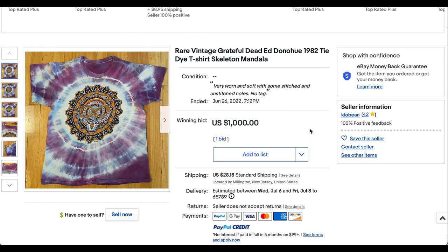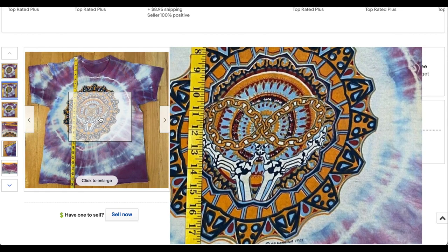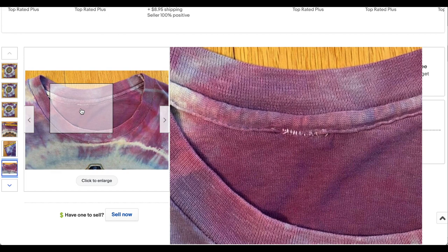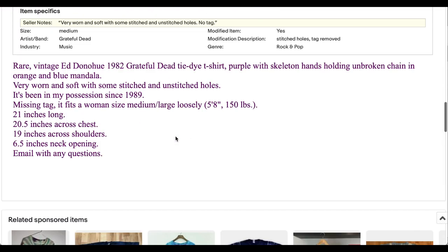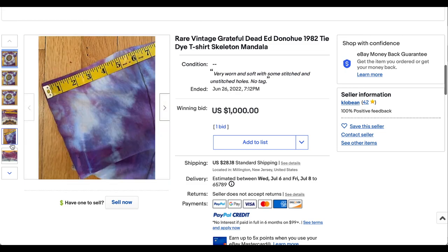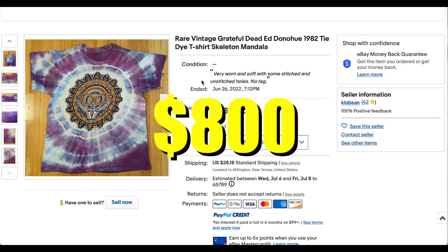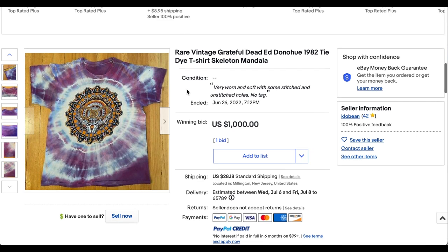Next up we have this rare vintage Grateful Dead 1982 tie-dye tee. That is a dope pattern — it's got the skeleton hands and a little infinity on the chain. This thing is super sweet, worn to perfection, and it's got the single stitch. The tag looks older but it's been ripped out. The seller says it's been in his possession since 1989. It's a little bit small — says 21 inches long, which doesn't seem like they measured it correctly. It's still a dope tee; the pattern is great and I've never seen this particular pattern before. It sold for $800 plus $50 shipping, probably a best offer that was accepted before the auction ended.